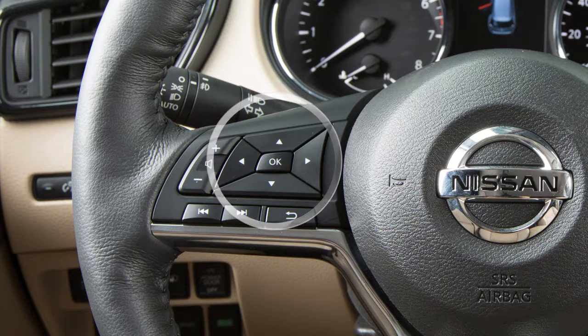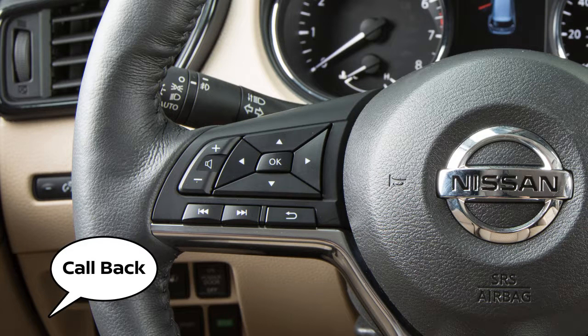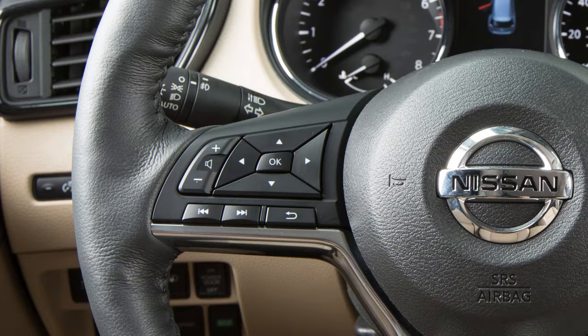Use the tuning switch on the steering wheel to scroll through all text messages, if more than one is available. When viewing incoming text messages, you can push the talk switch to give additional voice commands, including "call back" to call the sender of the message using the Bluetooth hands-free phone system, and "send text" to send a text message response to the sender.